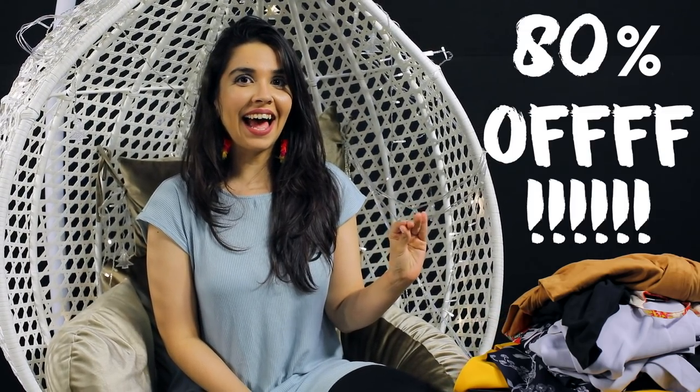RGEO had this crazy offer of buy 5 at 80% off and I bought way too much stuff. This is not all that you have to see — there are 5 shoe boxes down there. Welcome to a massive and crazy RGEO haul for mostly flat 80% off. We'll just dig into this pile and then we'll move on to footwear.